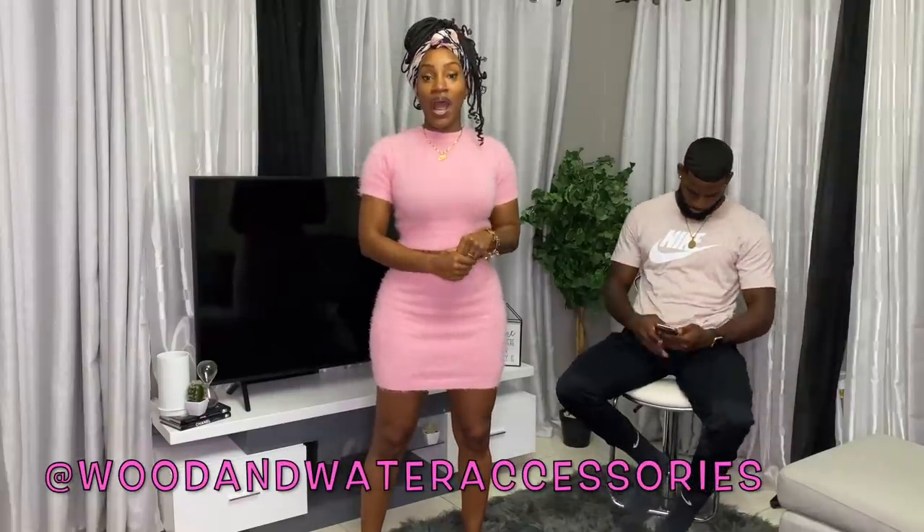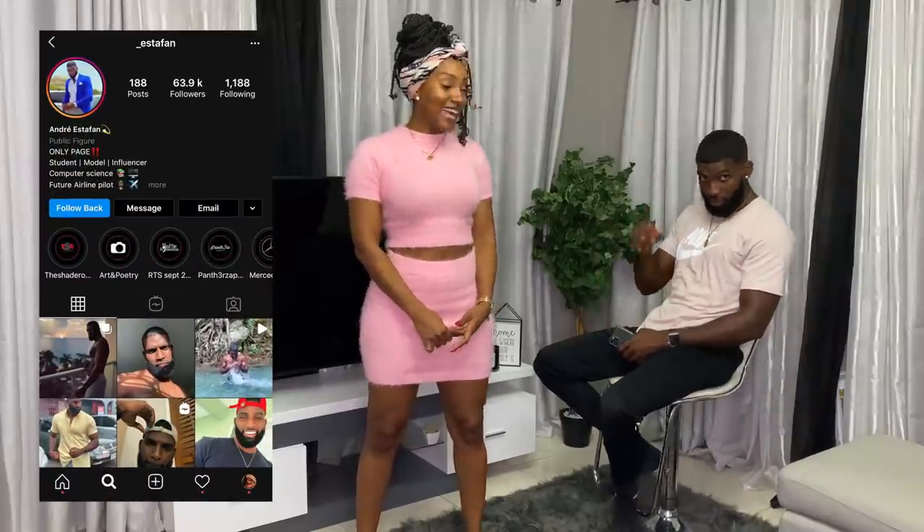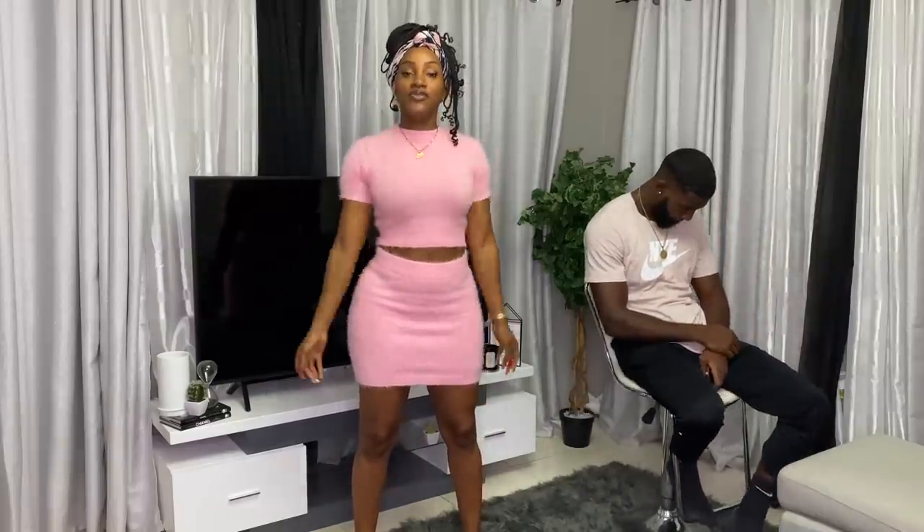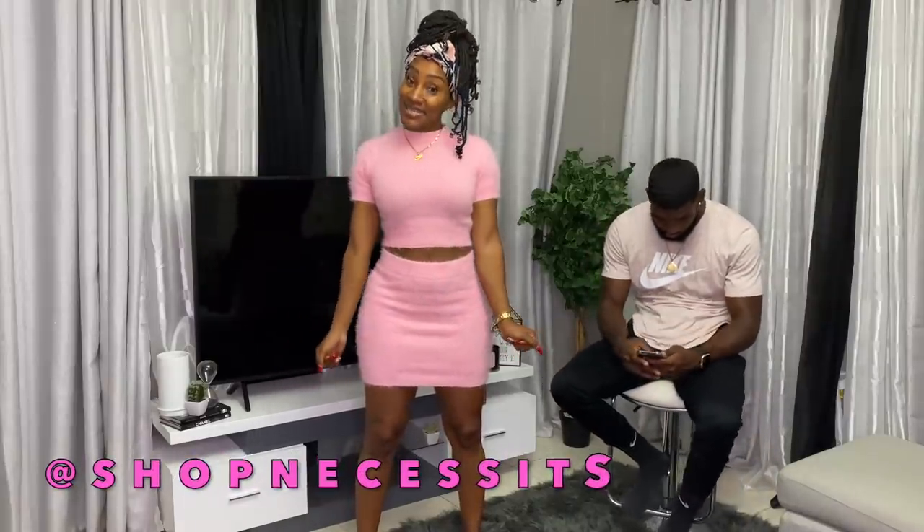Hi guys, welcome back to another video. I'm here with Andre and he'll be rating my Wood and Water Accessories outfits. Wood and Water is an online store — they're Jamaican inspired and Jamaican owned. Andre, aka Estefan, will be rating the outfits from 1 to 10. Before we get started, follow me on all socials at Tananya, follow my business page at Shop Necessities, and follow him at Estefan.